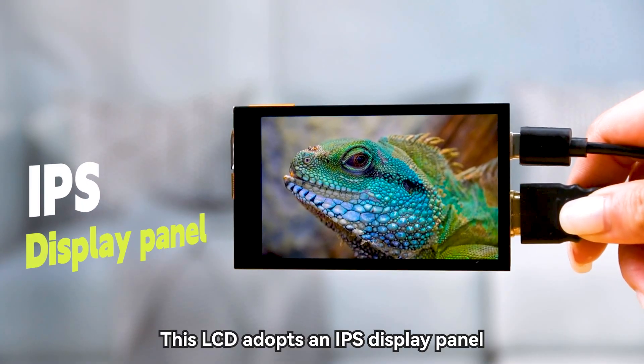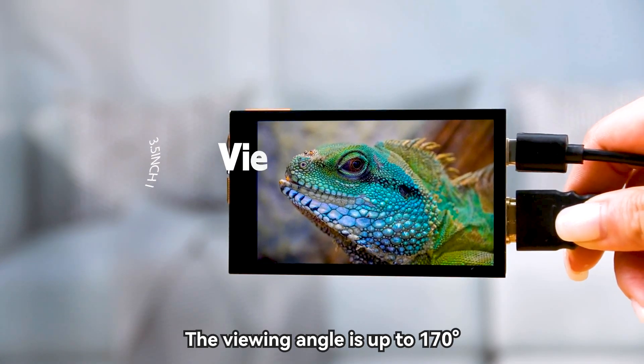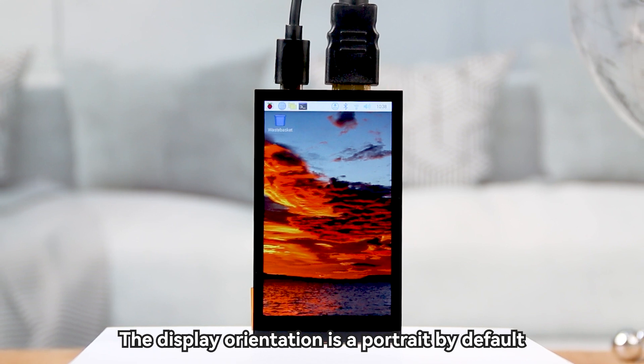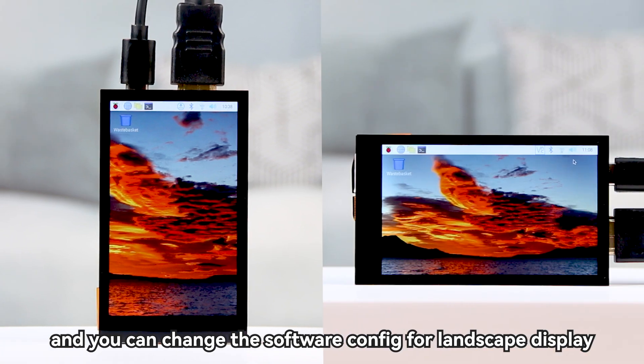This LCD adopts an IPS display panel with a viewing angle of up to 170 degrees. The display orientation is portrait by default, and you can change the software config for landscape display.